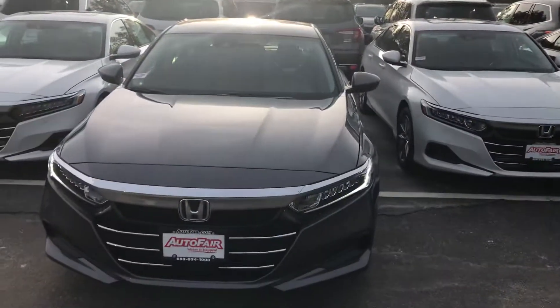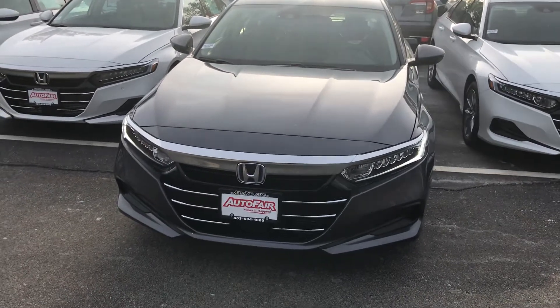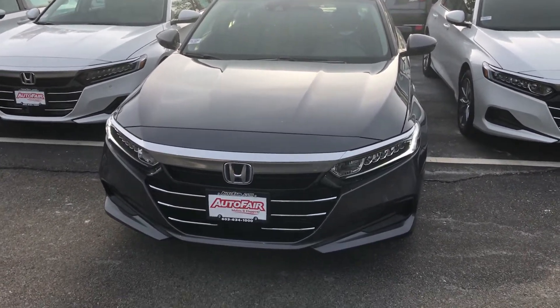Hey Allison, this is Jojo over at AutoFair Honda. I just want to give you a quick look at this 2021 Accord Hybrid that you're interested in — kind of go through some of the features and show you around the vehicle a little bit.